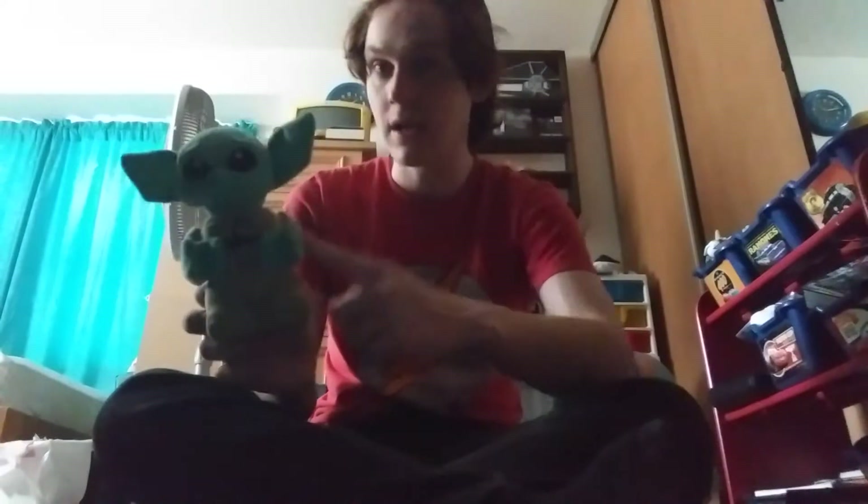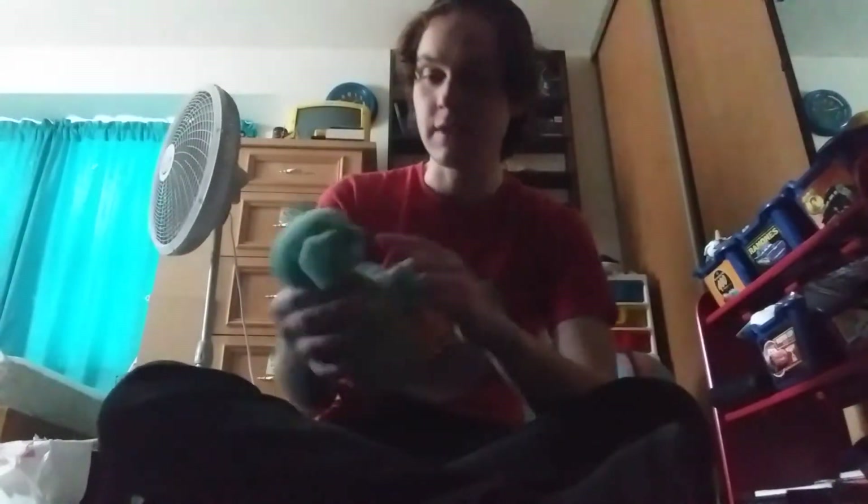Look at this guy, so cute! I really want to buy the Razor Crest because that's where he comes from. So if you haven't picked up your Baby Yoda plush, please go check it out and see if you want to buy them.